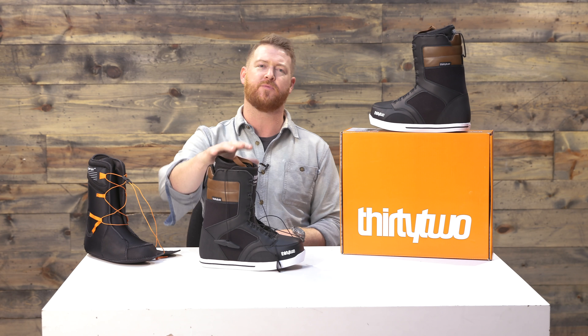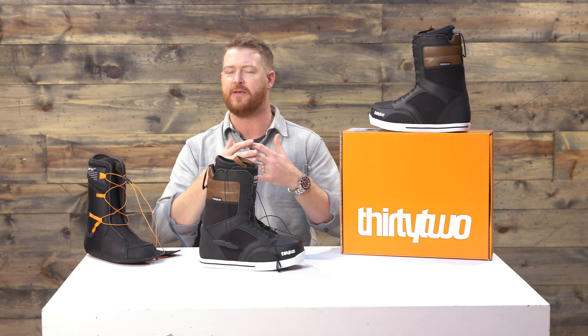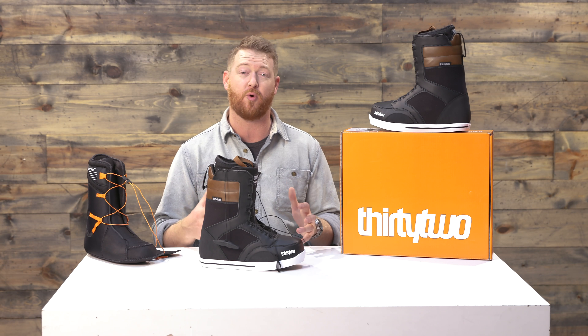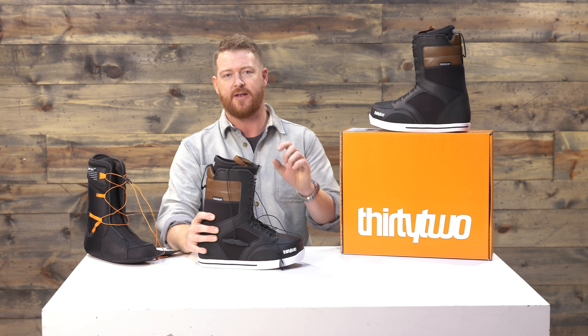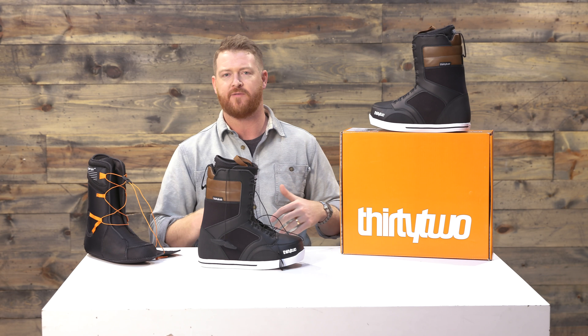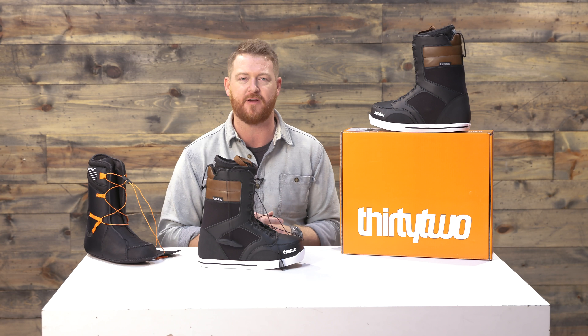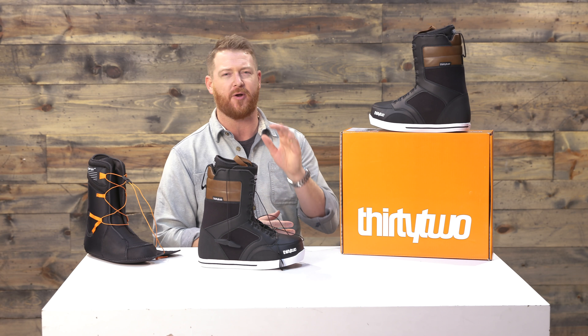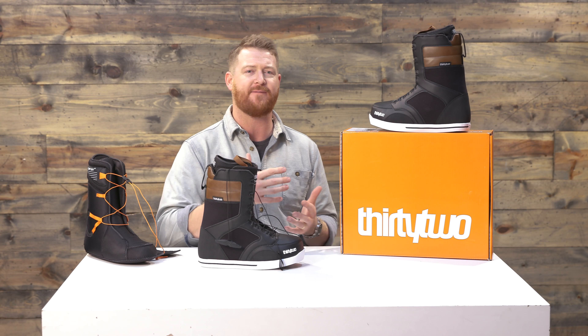Most people who ride the 86s are going to be riding in the parks for the most part. It definitely has a very great amount of board feel. They have a nice rubber outsole that seems to be a little bit more thin for better feel when you're riding around. The feel and flex of the 86 Fast Track is going to be about a three, quite a bit softer than your average boot.